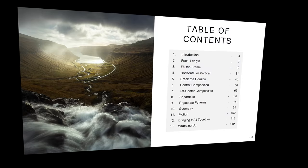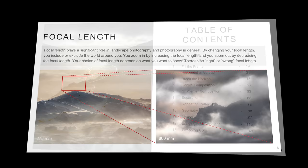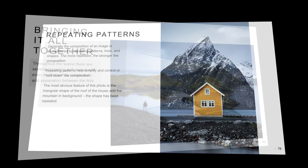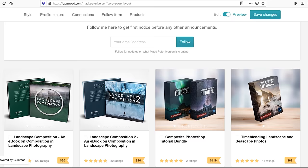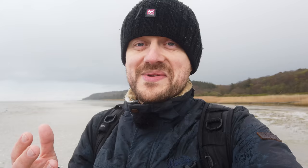Besides the composition tips in this video, I also have a couple of ebooks on composition with many more tips. They're super easy to read with lots of examples, and the reviews say they work really well. Thank you to all who have already gotten them and left five-star reviews — it means a lot because this is how I make my living. There are links to the ebooks down in the description.